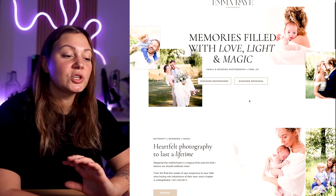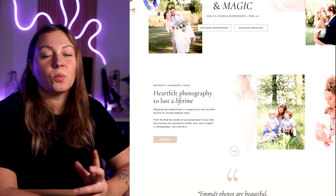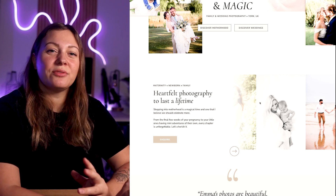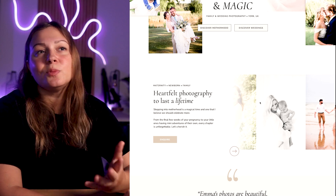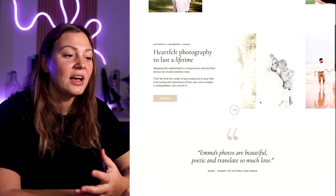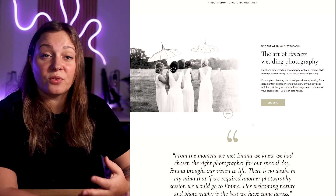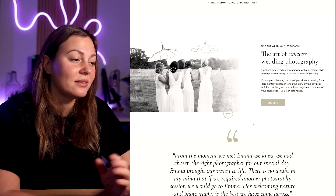We also wanted to make sure that we really showcased all of her beautiful photography. That's something that wouldn't have been really possible with a fixed-height coming soon page, because we would be restricted in terms of space — we could put a slideshow, but would people really stick around to watch through the entire slideshow? So with the coming soon landing page, you definitely have more space to highlight all of your client's beautiful work — maybe it's products, maybe it's photography like in my client's scenario.